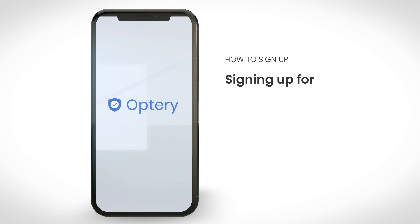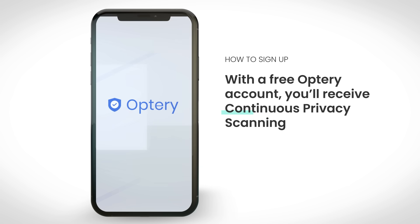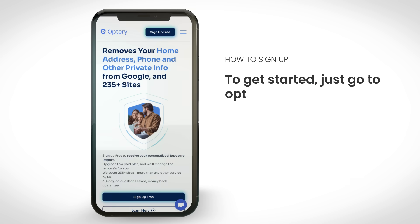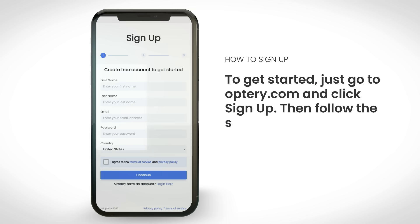First is signing up. Signing up for Optry is free. With a free Optry account, you'll receive continuous privacy scanning so you know where your info is being sold online. To get started, just go to optry.com and click sign up, then follow the steps.